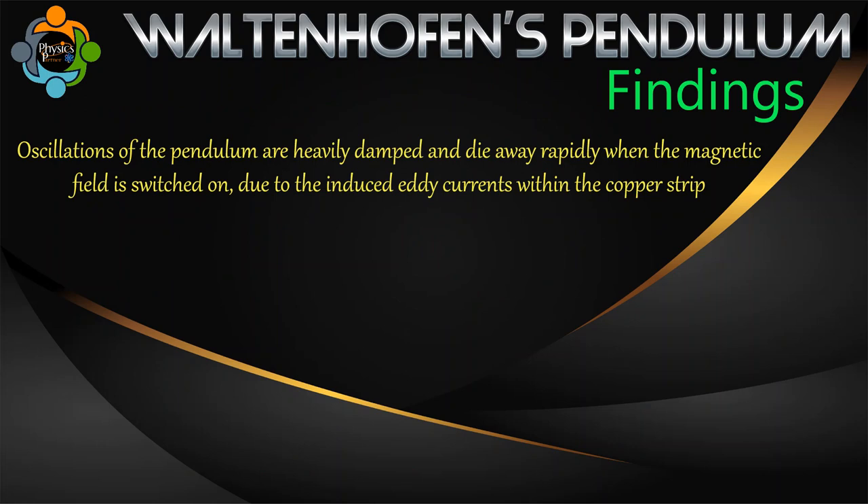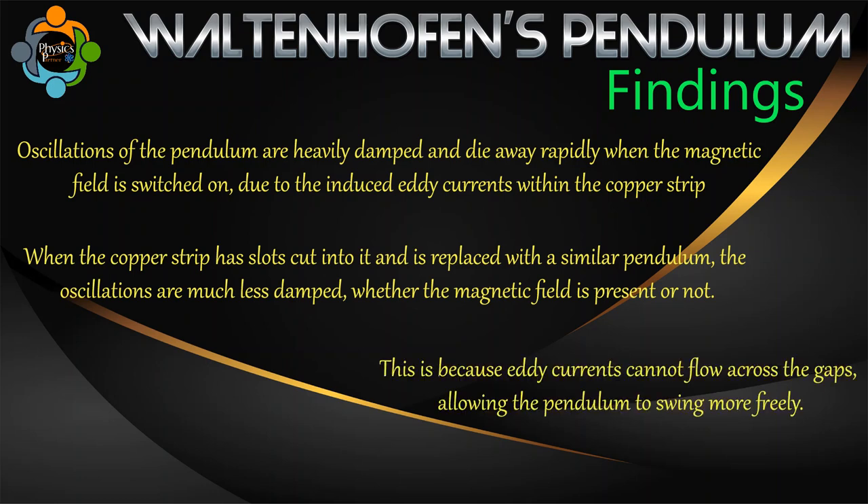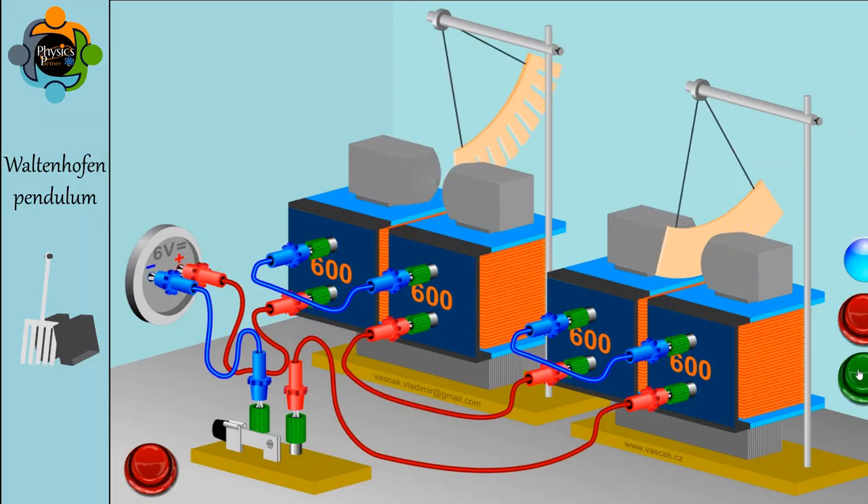The findings were that the oscillations of the pendulum are heavily damped and die away rapidly when the magnetic field is switched on, due to the induced eddy currents within the copper strip. When the copper strip has slots cut into it and is replaced with a similar pendulum, the oscillations are much less damped whether the magnetic field is present or not, because eddy currents cannot flow across the gaps, allowing the pendulum to swing more freely.